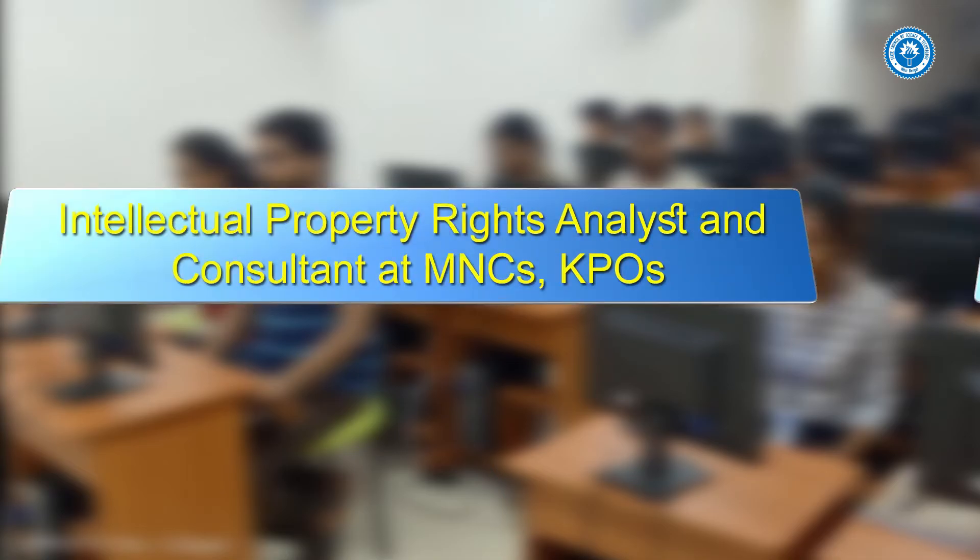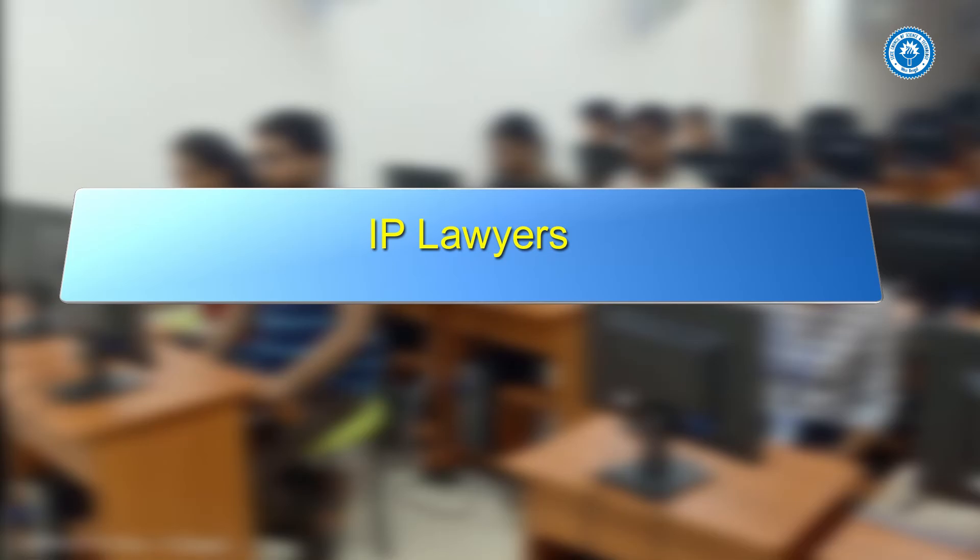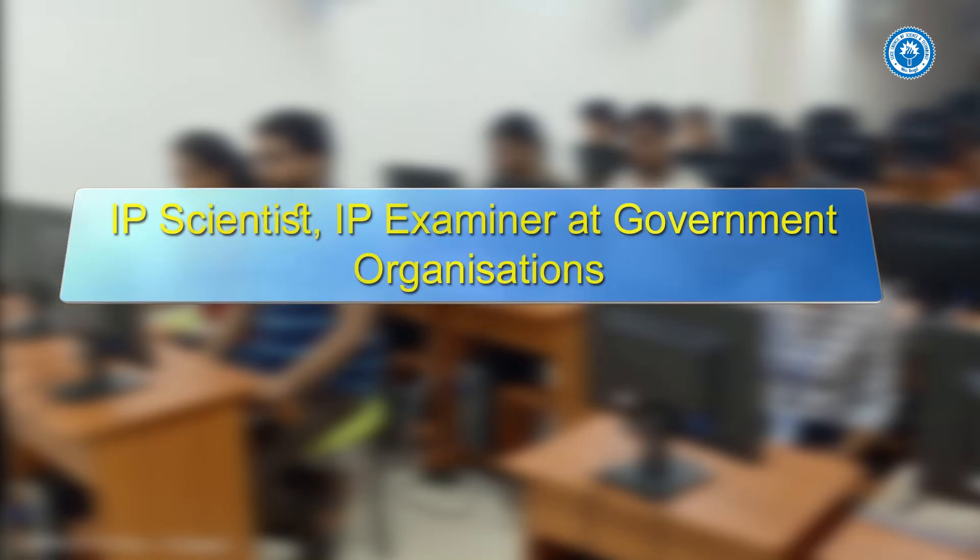Career opportunities include: patent and intellectual property rights analyst and consultant at MNCs and KPOs; IP lawyers; IP scientists; and IP examiners at government organizations.